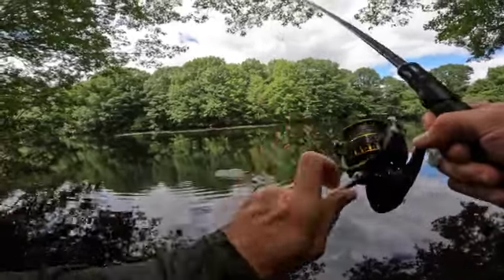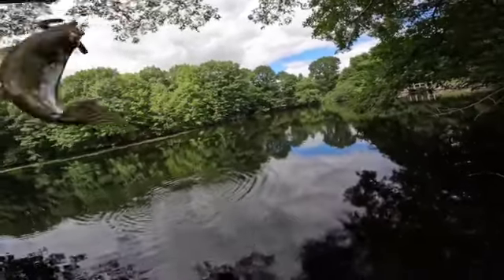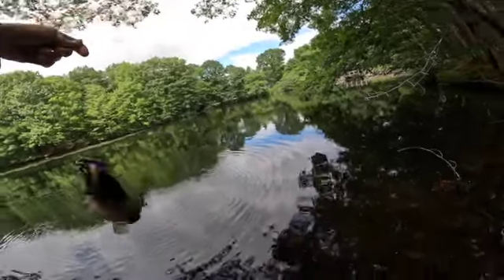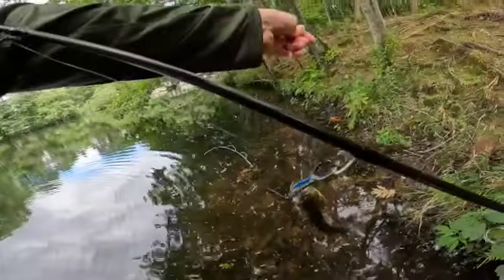That's a fish on, let's go baby! I sacrificed the feet for it, let's go. All right, let's get this guy off.